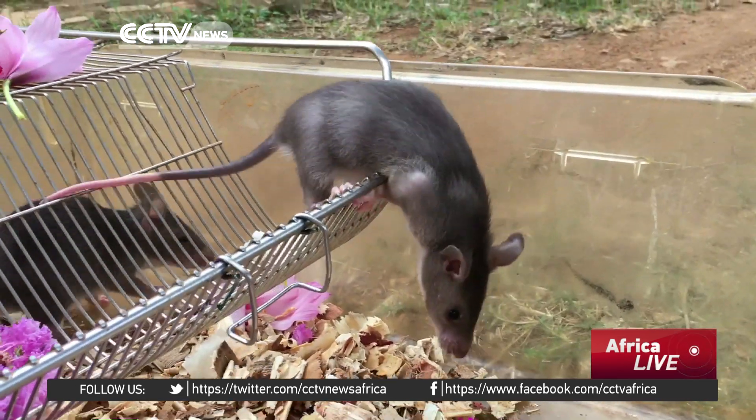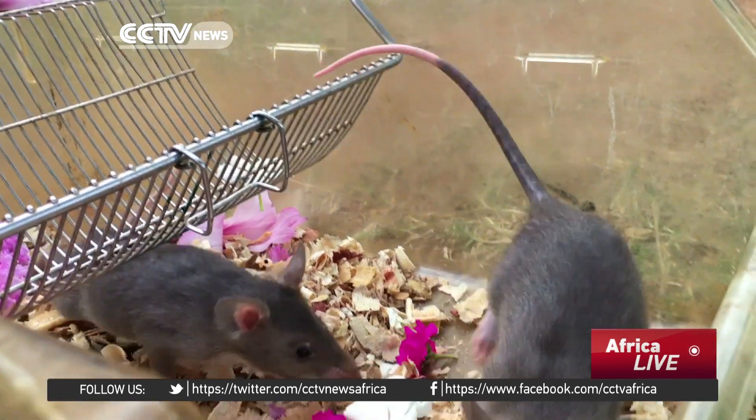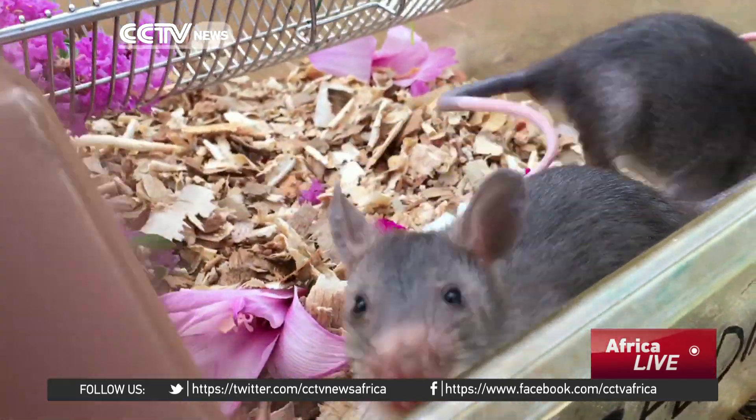The rats we're going to be using are a month old. At the moment they're being socialised and habituated to people. In another month they will start their training, which is all based on clicker training and positive reinforcement.